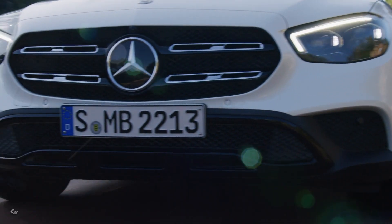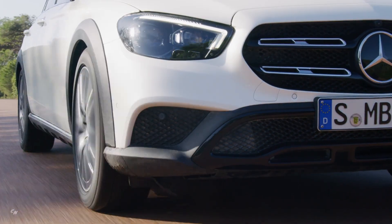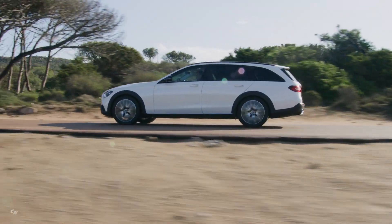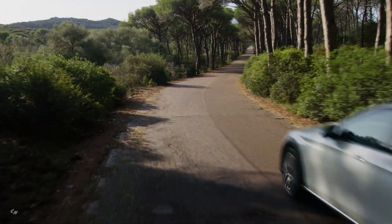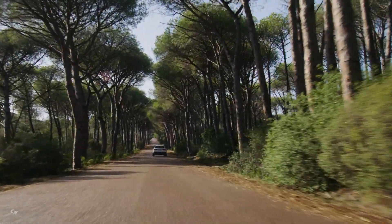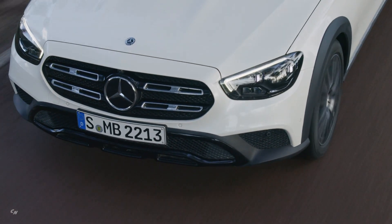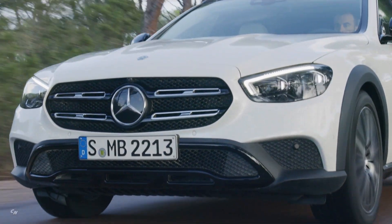As standard, the E-Class comes with Active Brake Assist, which in many situations is able to use autonomous braking to prevent a collision or mitigate its severity. At normal city speeds, the system is also able to brake for stationary vehicles and crossing pedestrians, and even prevent collisions depending on the situation. As part of the Driving Assistance Package, this is now also possible when turning off across the oncoming lane.